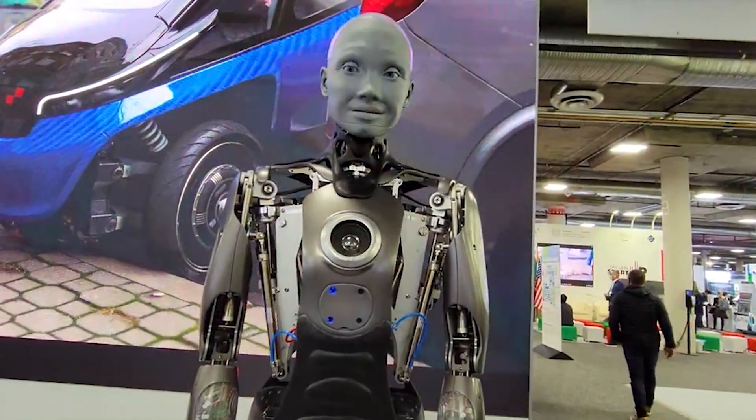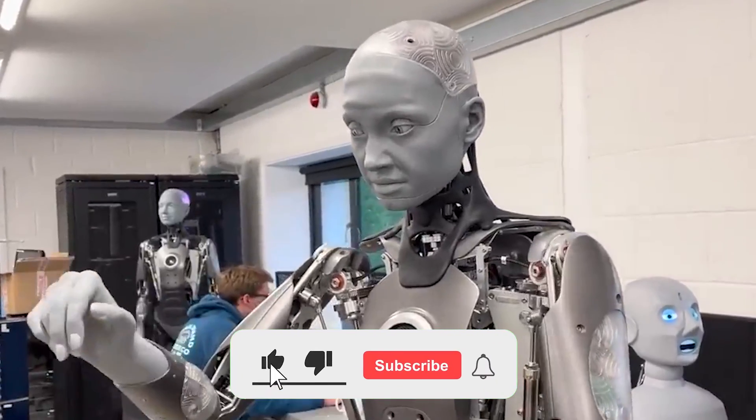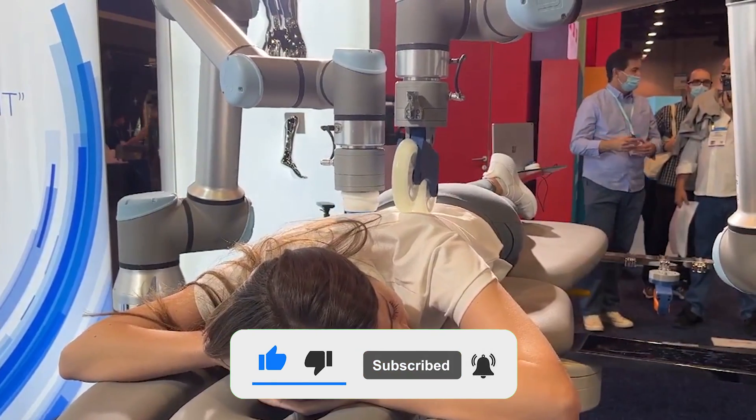With that, we've come to the end of today's video. If you enjoyed our content, don't forget to like, share, and subscribe to the channel. Join in next time for more interesting content.